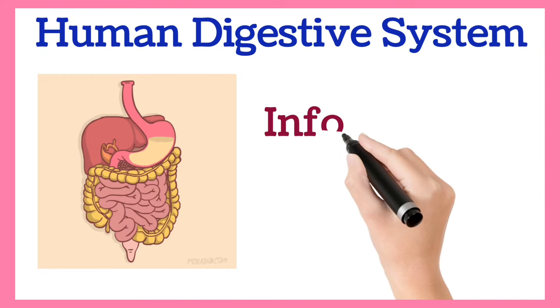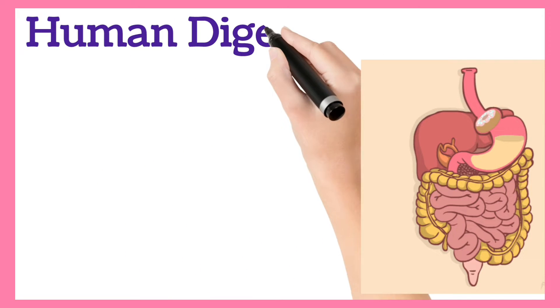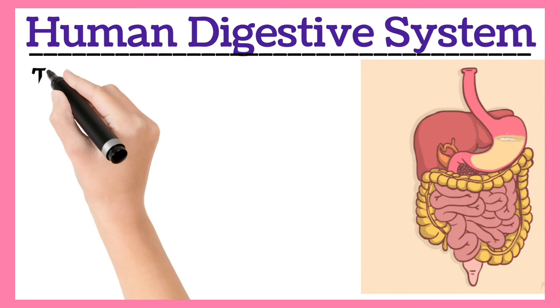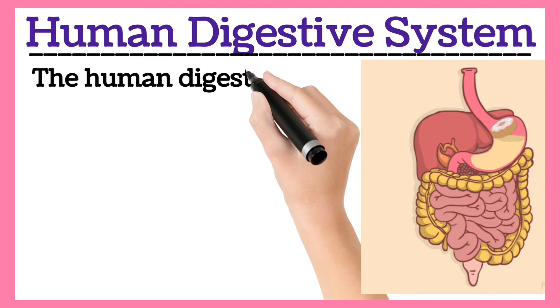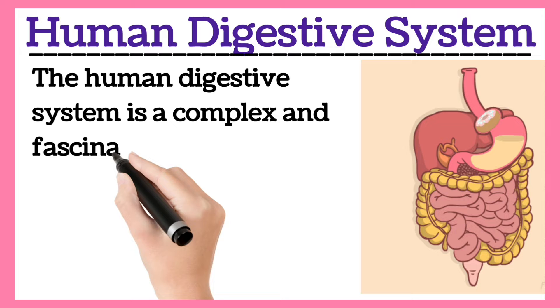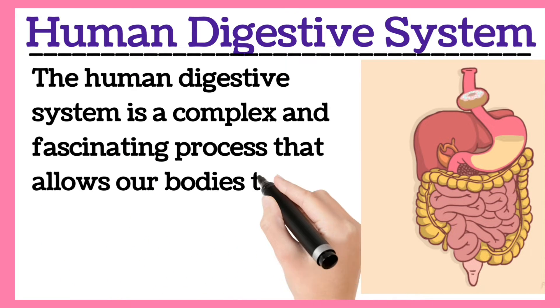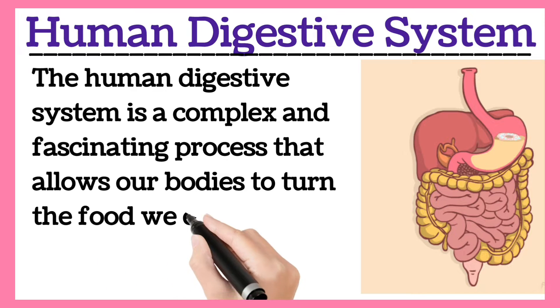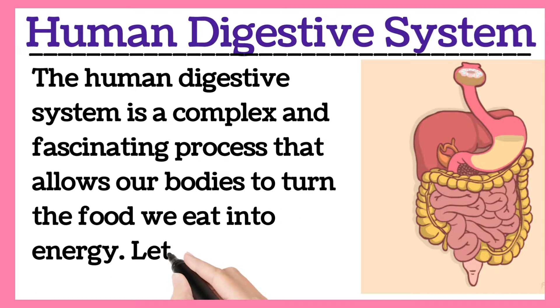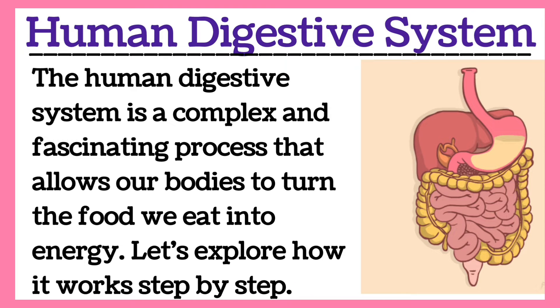Hello everyone, today let us see an essay on the topic Human Digestive System. It's a 350 words essay, so let's begin. The human digestive system is a complex and fascinating process that allows our bodies to turn the food we eat into energy. Let's explore how it works step by step.